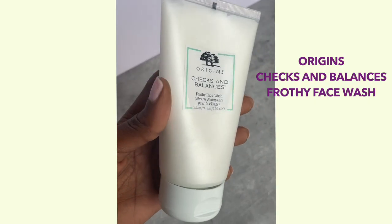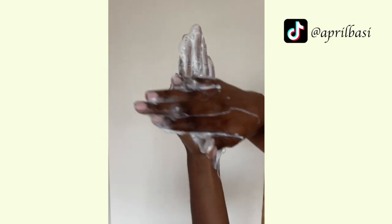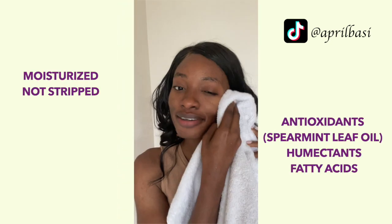Starting off with my cleanser — I've been loving the Checks and Balances Origins broccoli face wash. This cleanser has tons of humectants. It has so many ingredients that I love, like tourmaline, an ingredient that encourages microcirculation in your skin cells and improves your complexion. It also has tons of antioxidants and fatty acids to boost hydration, so your skin does not feel stripped. This cleanser has literally never left my side in winter.